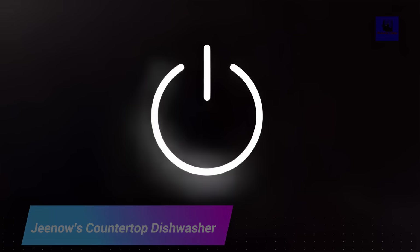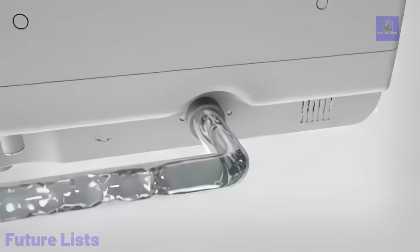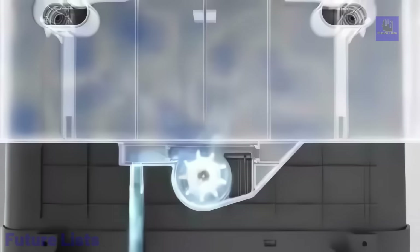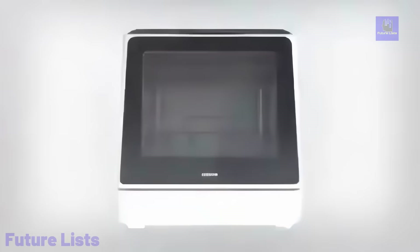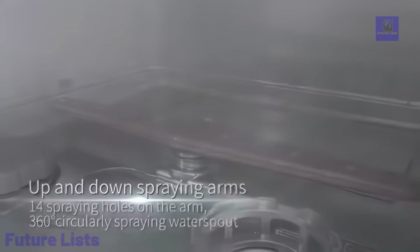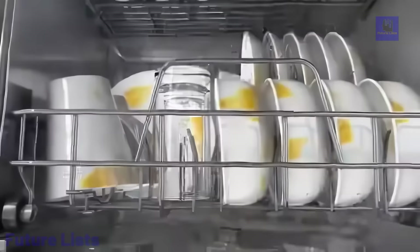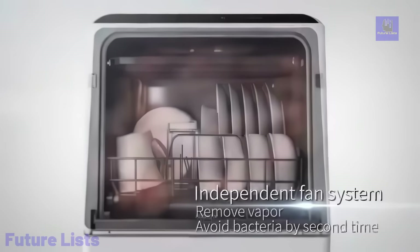Geno's countertop dishwasher redefines convenience with a compact yet powerful dish cleaning solution for small homes and apartments. Available in a variety of colors to match your kitchen decor, these advanced dishwashers feature upper and lower dual spray arms, high temperature settings, and unique glass doors for spotless and sparkling dishes. With multiple washing programs and air drying functions, they require no complex plumbing and are easy to install on any level surface. Revolutionize your dishwashing experience with Geno's countertop dishwasher, saving time and making small spaces more efficient.